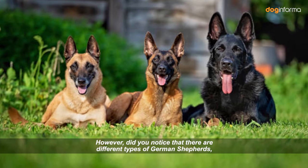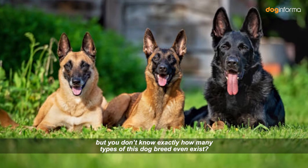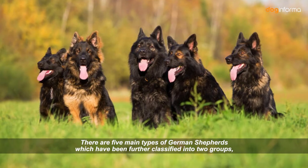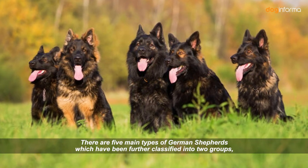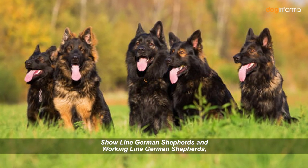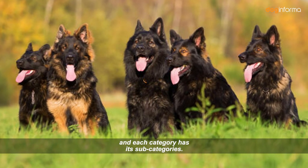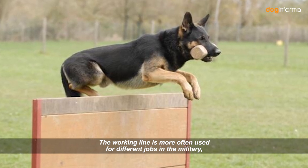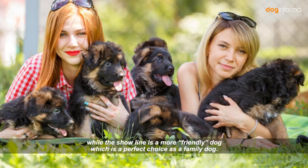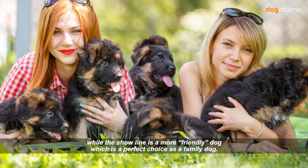Did you notice that there are different types of German Shepherds? There are five main types of German Shepherds which have been further classified into two groups: Show Line German Shepherds and Working Line German Shepherds, and each category has its subcategories. The Working Line is more often used for different jobs in the military, police, and other special forces, while the Show Line is a more friendly dog which is a perfect choice as a family dog.